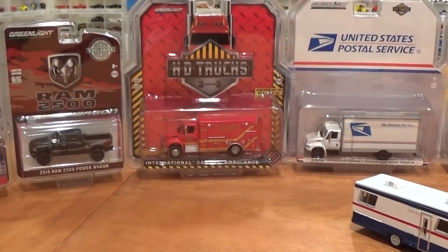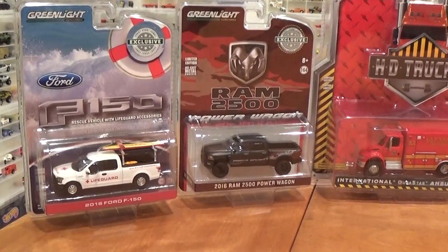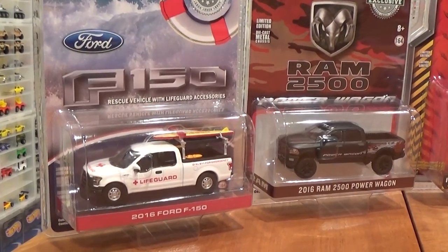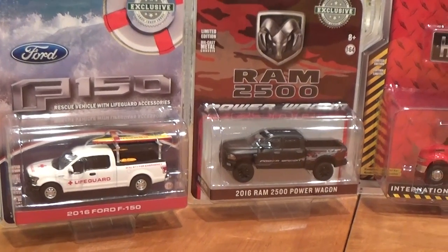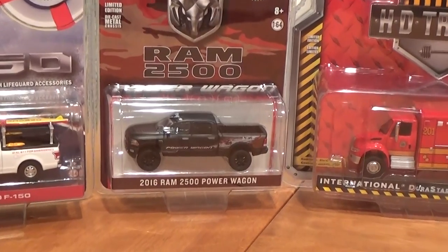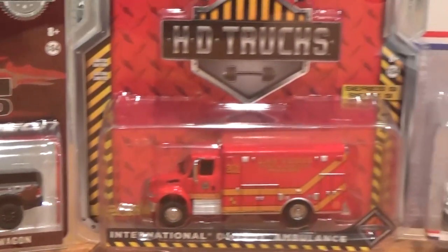What a fitting tribute. Also in this video, some hobby exclusives from Greenlight — only my choice picks. We've got the 2016 Ford F-150 Lifeguard and the Dodge Ram 2500 Power Wagon package with some awesome graphics. All of these getting opened up, and a quick look at the package as well.